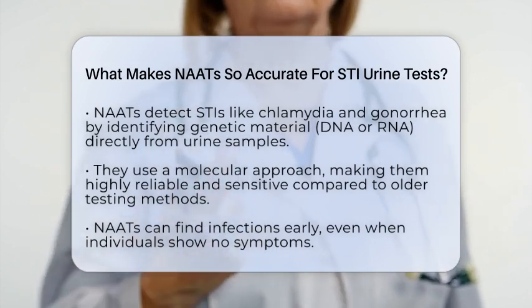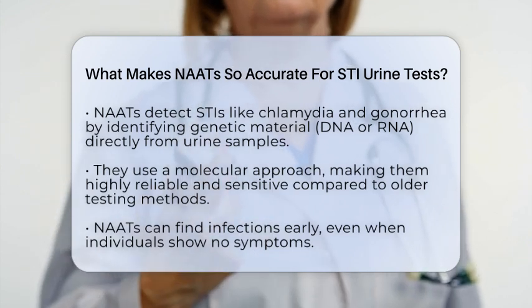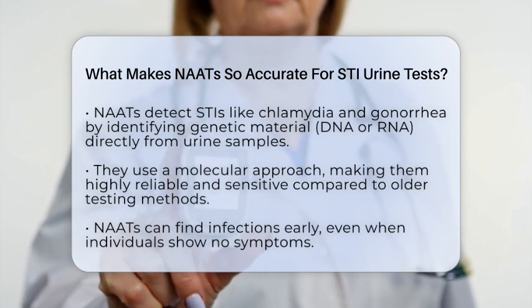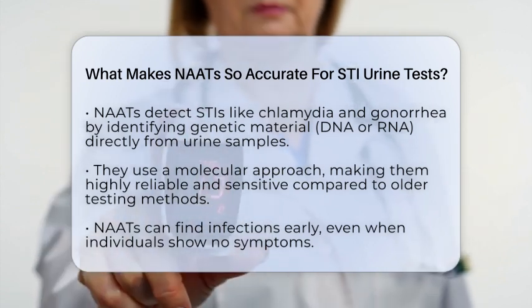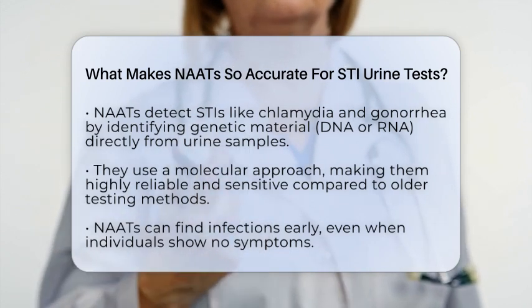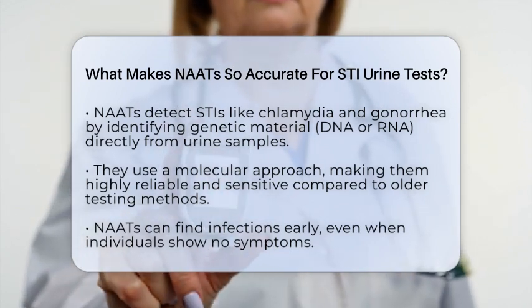That's what nucleic acid amplification tests do for sexually transmitted infections like chlamydia and gonorrhea. They work by directly identifying the genetic material — either DNA or RNA — of the bacteria or viruses causing the infection. This molecular approach is what makes them so reliable and sensitive.